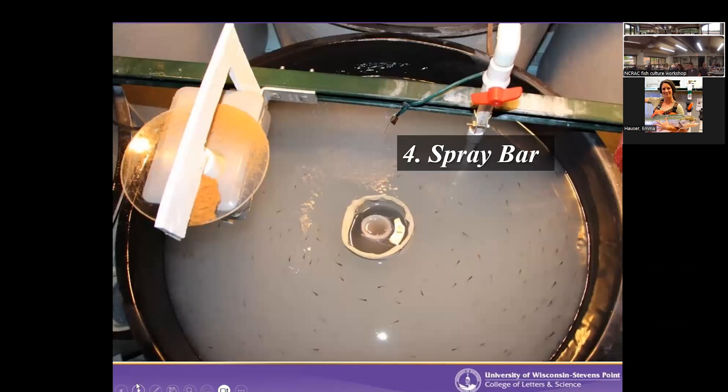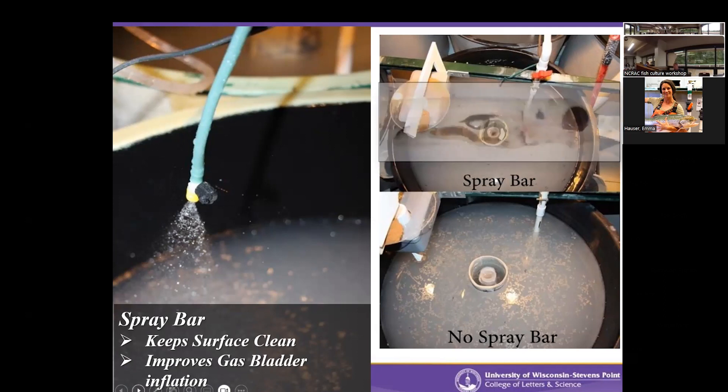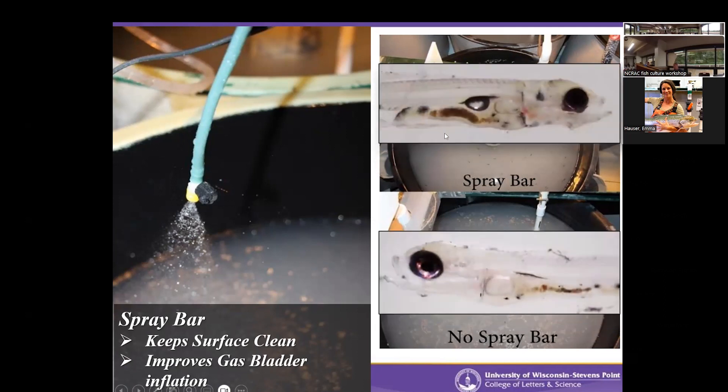A spray bar is crucial to inflate gas bladders. As mentioned, they have to physically take a gulp of air, so you need something breaking the surface tension of the water. The spray bar is basically like a hydroponic sprayer — it's spraying the surface, breaking that tension so fish can come up and break through it themselves. It also keeps the tank clean, since this feed is very oily and can float and create a film. For both walleye and a perch project, with the spray bar we had over 90% gas bladder inflation. Without it, we had very poor results. The spray bar is a very obvious need.